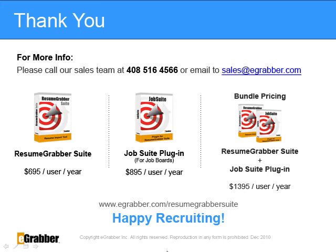Job Suite extracts resumes from job boards such as Dice, Monster, Career Builder, and Hot Jobs. It also includes job board installer modules that work with any website or resume portal. Parsing accuracy depends on resume formats.